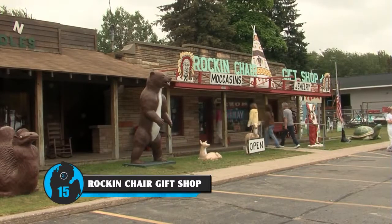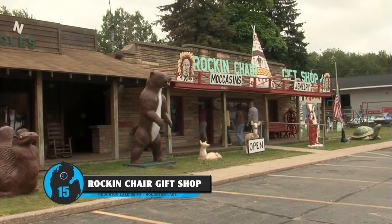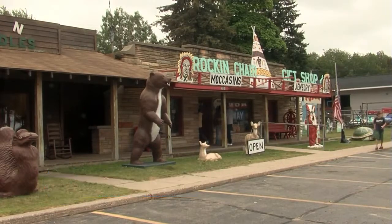Pick up souvenirs and even homemade fudge at The Rockin' Chair. Whenever you go up north, especially when you've got the kids along, one of the places that everybody stops at are the gift shops. It's kind of like the tourist attractions when you come in here. Just going in here and looking at some of the stuff brings back a lot of memories.